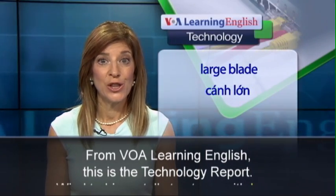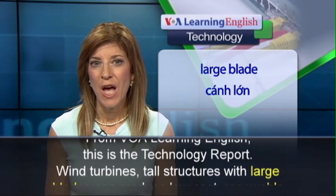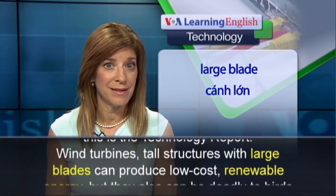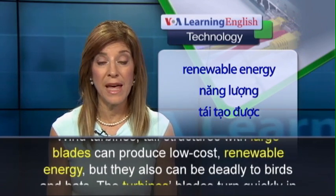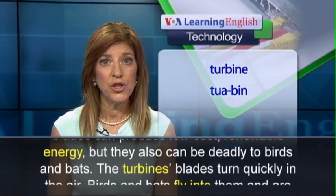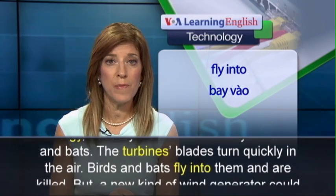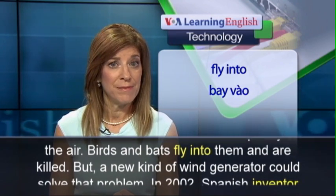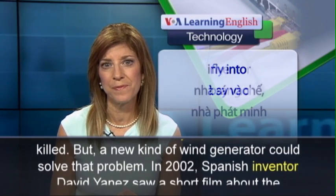From VOA Learning English, this is the Technology Report. Wind turbines — tall structures with large blades — can produce low-cost renewable energy, but they can also be deadly to birds and bats. The turbine blades turn quickly in the air, and birds and bats fly into them and are killed. But a new kind of wind generator could solve that problem.